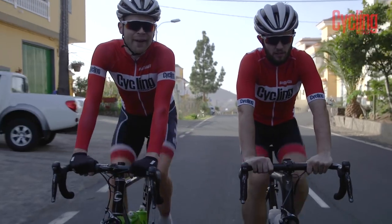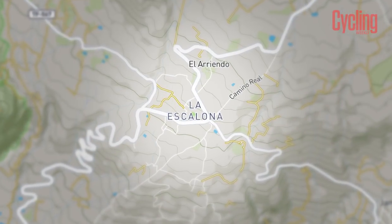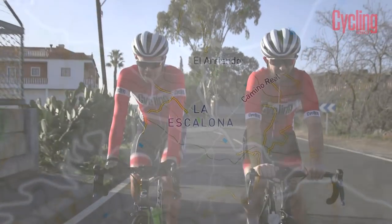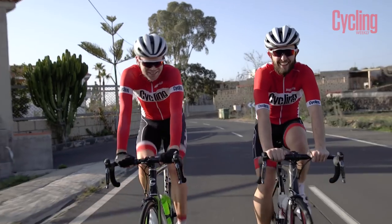Paul got overtaken by a mountain biker — but he was a national champion of cross-country mountain biking. National champion!